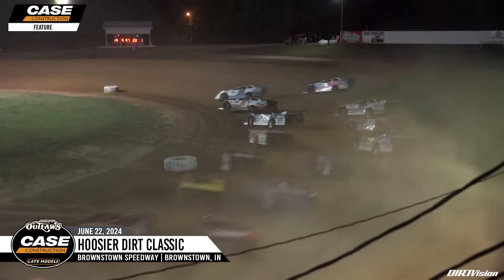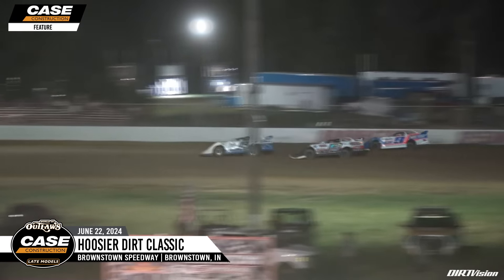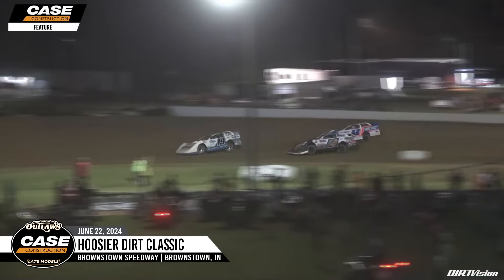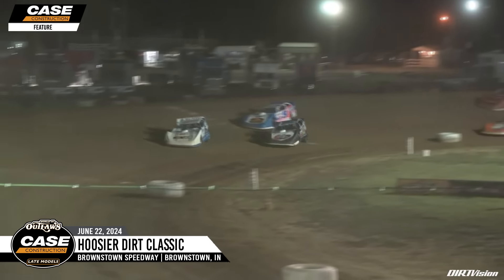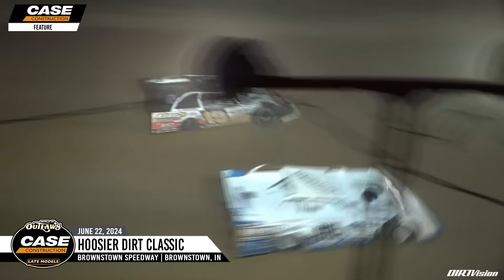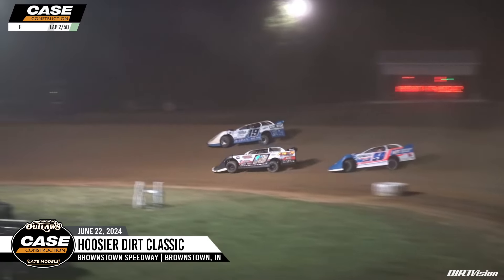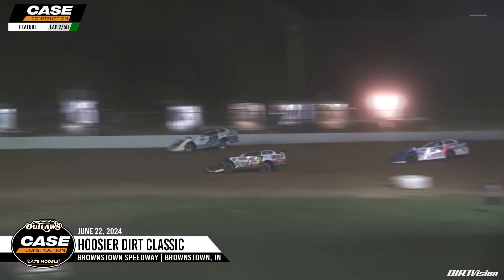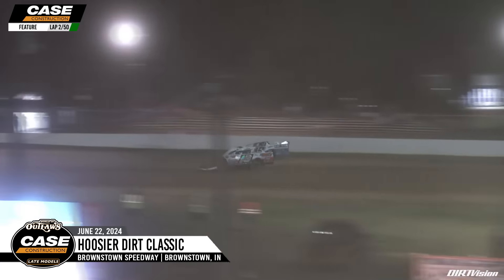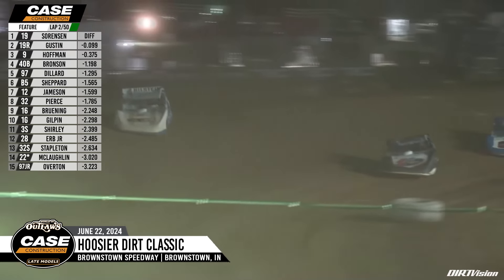Turn number one, it's going to be Dustin Sorensen, the MD3 Rookie of the Year point leader, taking the early race lead down the back straightaway. He'll show the way early in the number 19. Gustin and Hoffman battle it out for the second position off of turn number four. Leading lap number one, it's going to be Dustin Sorensen, Ryan Gustin to his inside, side by side for the race lead. Off of turn number two, Sorensen shows the way right around the outside, Ryan Gustin going to look to his inside — they go Hoosier to Hoosier here in the Hoosier State through turns three and four for the race lead.